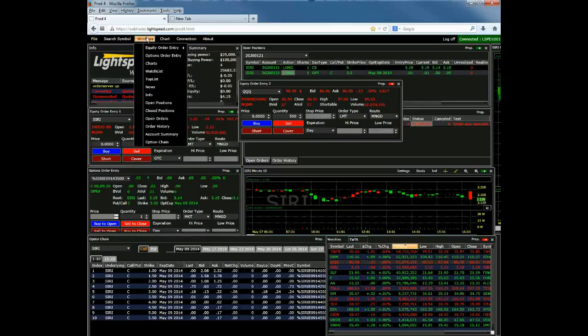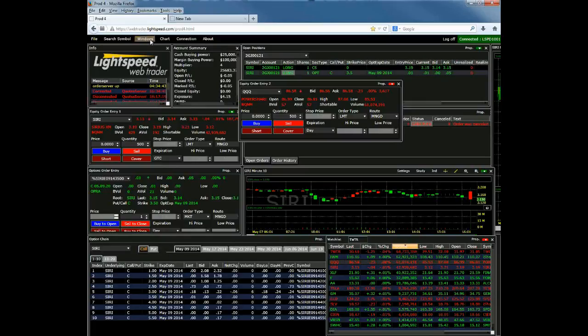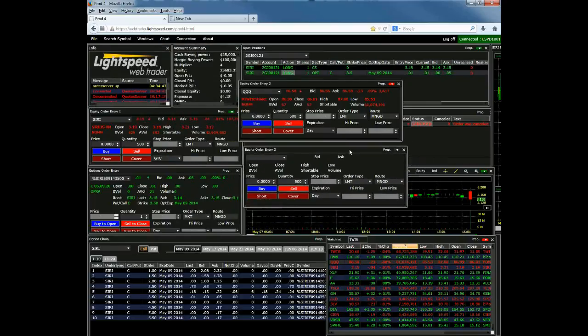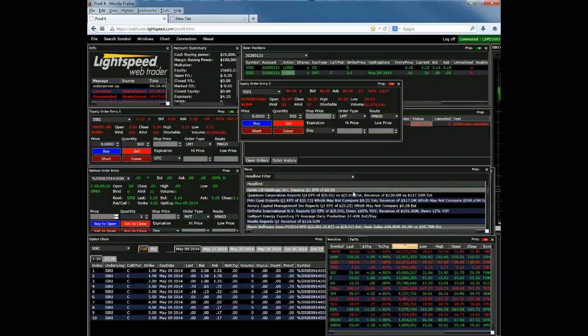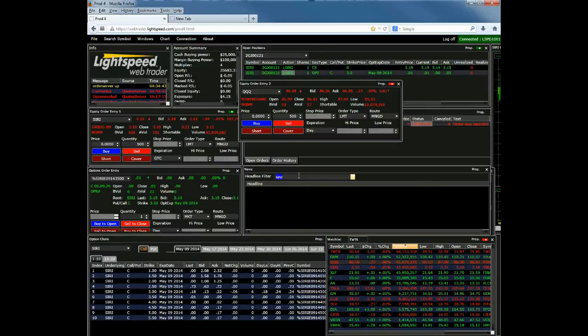I'm going to go through a couple of other windows so you can see the full features and functionality. If you want to bring up a new window, go to the upper left-hand corner, click Windows, and select from the drop-down. We also have a news window — it shows recent news on the market. You can scroll through and look for recent news highlights, and you can also filter by certain securities or news headlines.